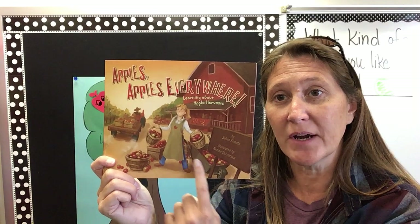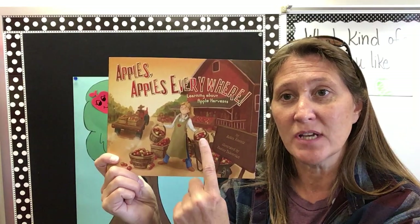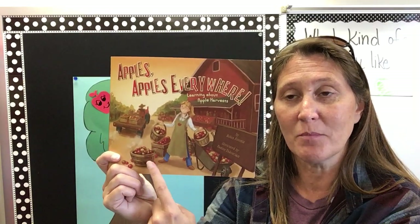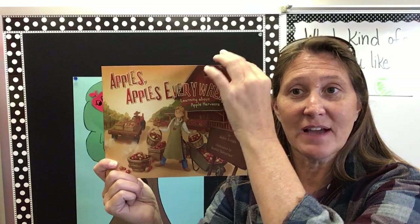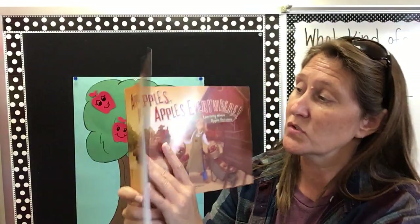On the front of this I see a wheelbarrow where they can move the apples around. Baskets, just like apple farmer Annie puts her apples in a basket. And look at this wagon that is pulling boxes of apples. Let's find out how we harvest the apples.